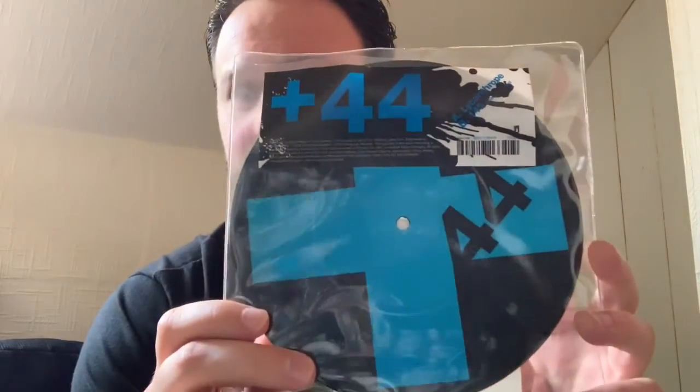Vinyl number one is by a band called Plus 44. The song is called Lycanthrope. Plus 44 was the band that had Mark Hoppus and Travis Barker, formed after Blink-182 split up for the first time. That is a picture disc — here's the front of it, the back of it, and it's also got a sticker in there as well.